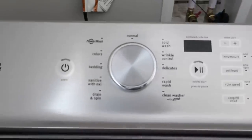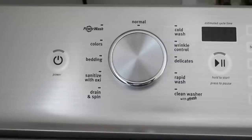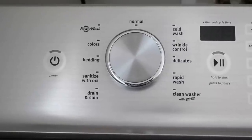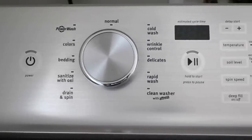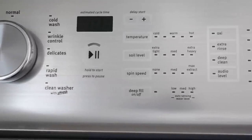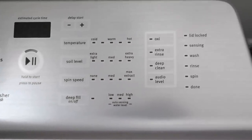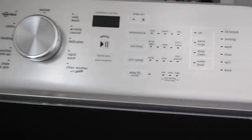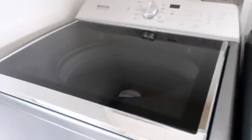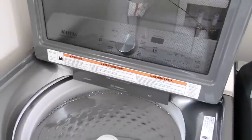It has an auto sensing option and also a sanitize cycle with oxy, which is great for when you have illness in your house and need to remove and kill bacteria in your blankets, towels, and washcloths. It also has a stainless steel basket and a soft close lid — those are great options to have in a washing machine.